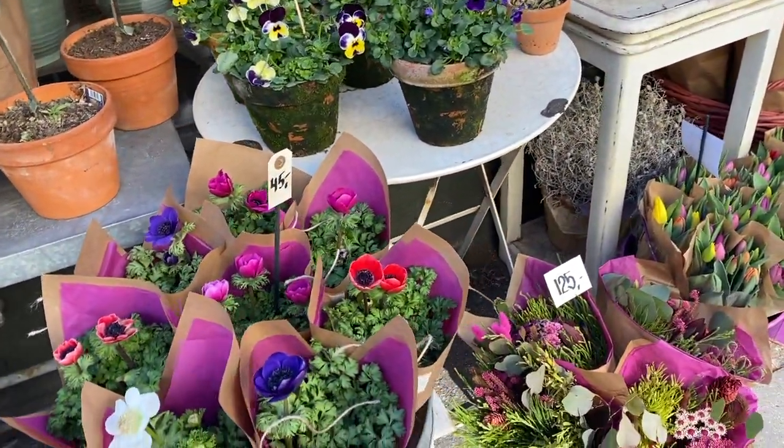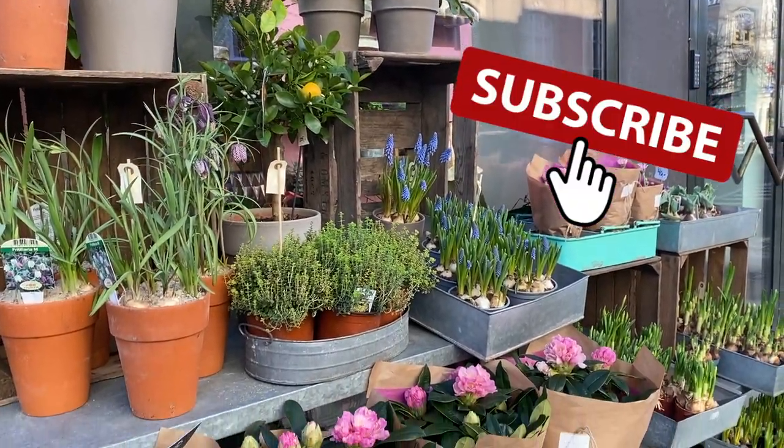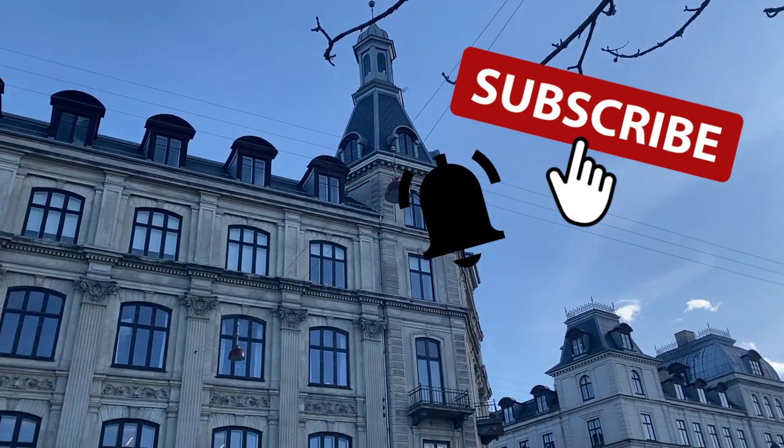As we look at these amazingly beautiful flowers, I'm going to take this opportunity to remind you to please subscribe to my channel and turn on notifications if you haven't done so already. Thanks!